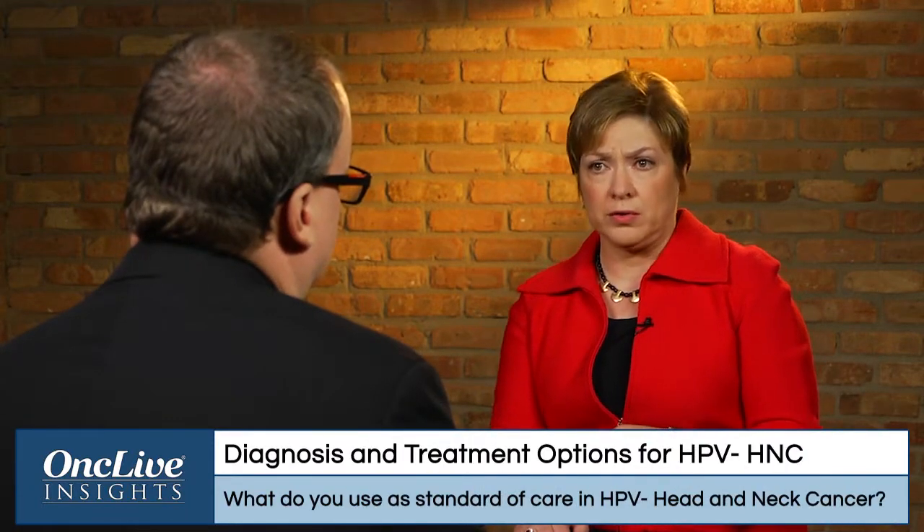So let's transition and talk about HPV negative disease. HPV negative disease is usually disease that's associated with smoking and alcohol use.